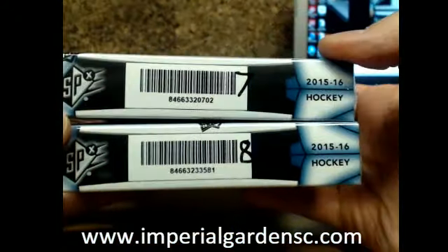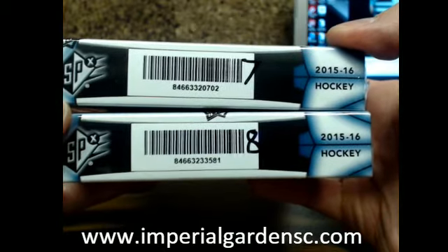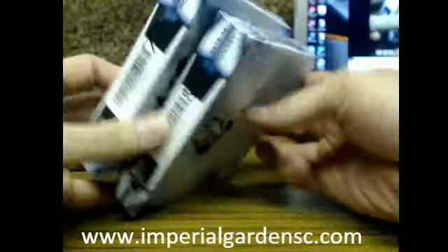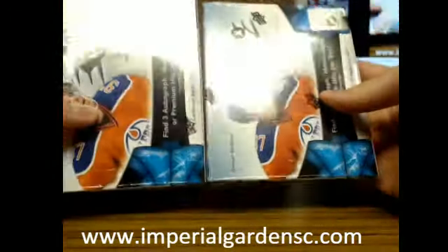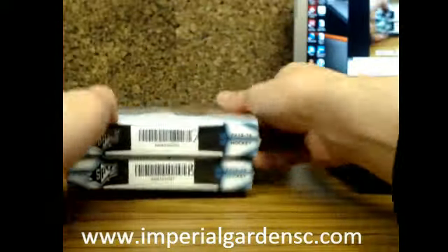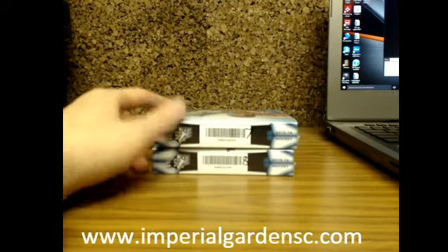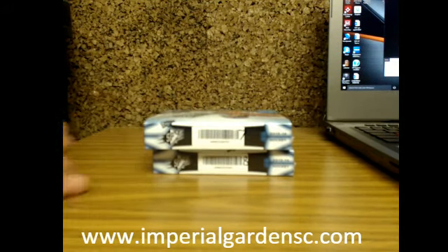Boxes 7 and 8, zero numbers 0702 and 3351. We'll show you the zero number one more time for each box and then get started — I just have to find where my box cutter blade is. Oh yeah, there we go.